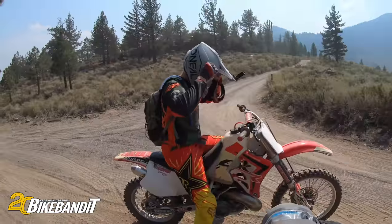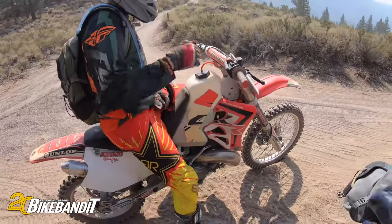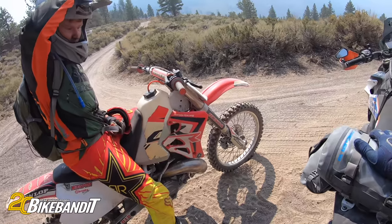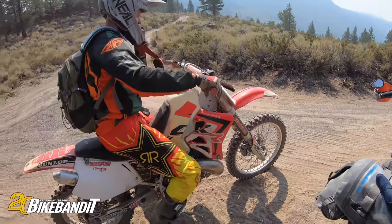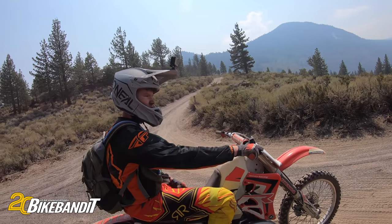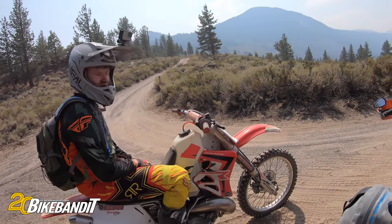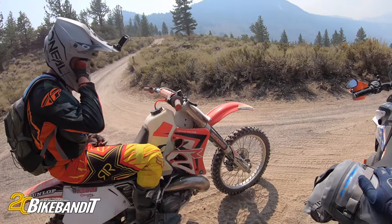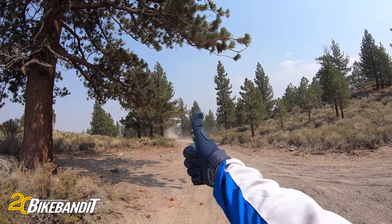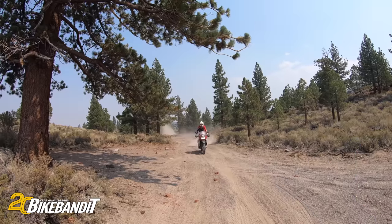Good climb on that one! Hell yeah — bike running good. What do you say, it's a '94 — '94 CR 250. How long you had her? Three years, I believe — I think I've had her since I was 14. That's awesome. He made it!